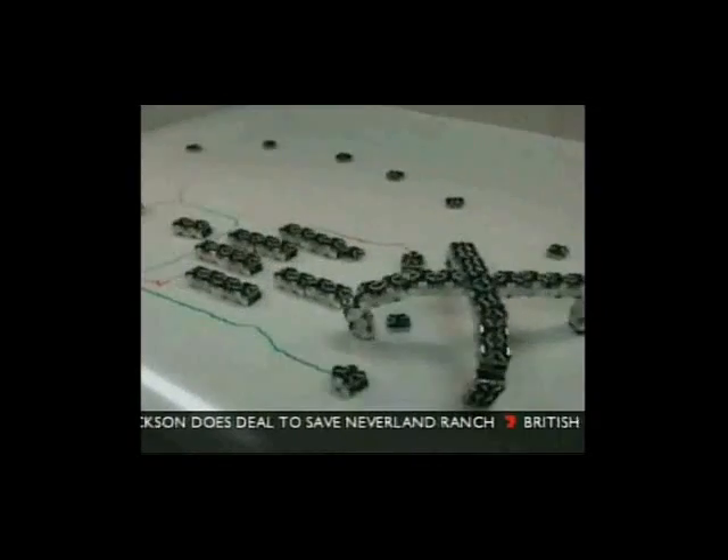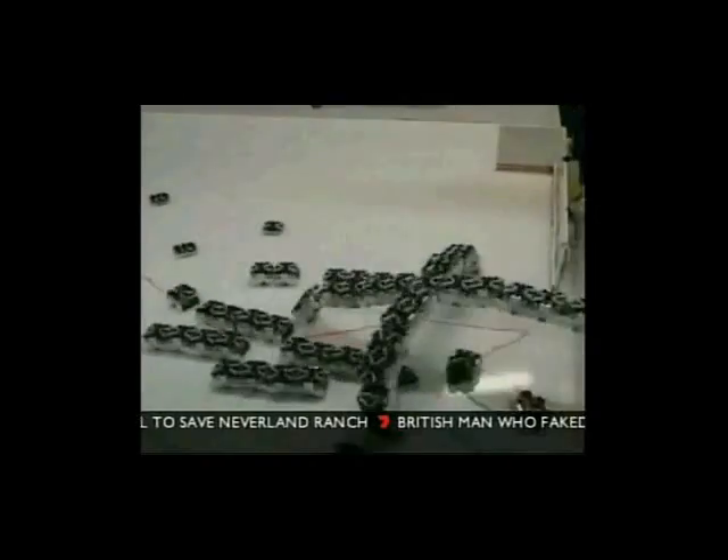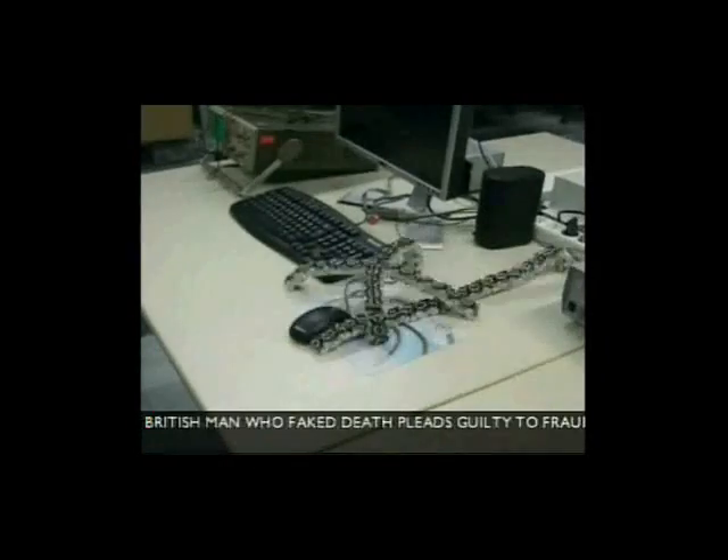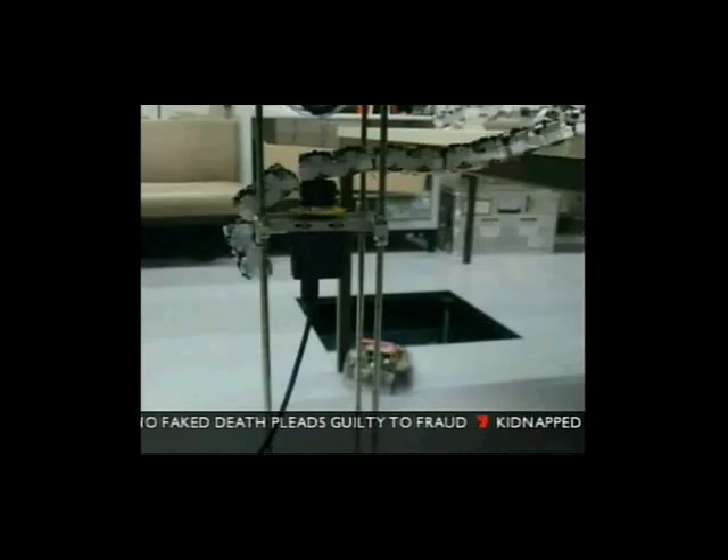And this mock-up, admittedly not very sci-fi, shows how the swarm robots could operate. The hope is that given time they would manage their own hardware and software, even self-heal where damaged.